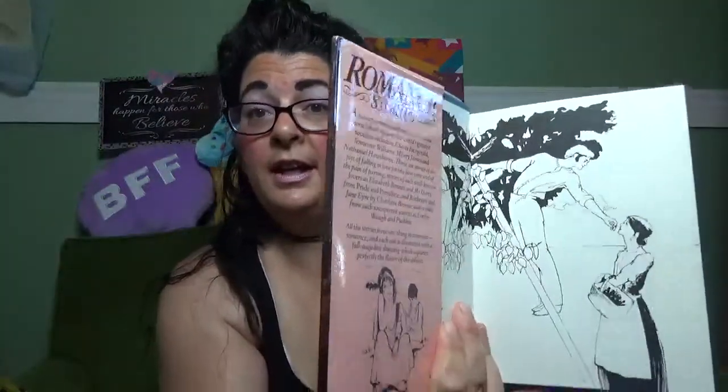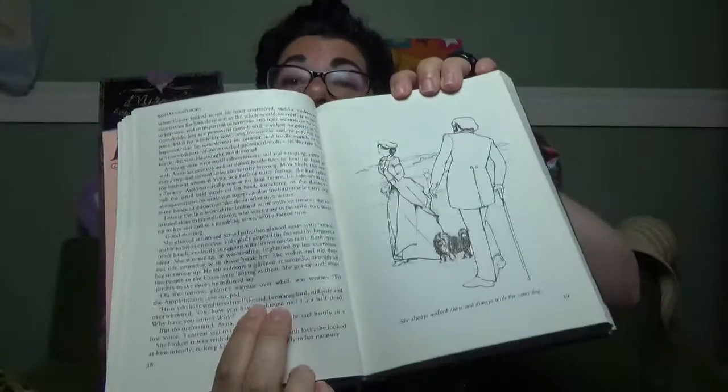Then I got this book — not that I need any more books, but I couldn't pass this one up. It says 'Romance Stories' and it's a bunch of different romance stories. There are pictures in there — like 'She Always Walked Alone, and Always with the Same Dog.' Oh my gosh, that's like me and Teddy! I just thought this book was interesting. I love romances and different things like that. It was only 50 cents, it's hardcover, nothing wrong with it, and it's kind of vintagey.